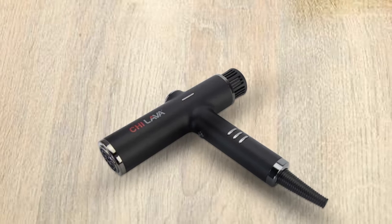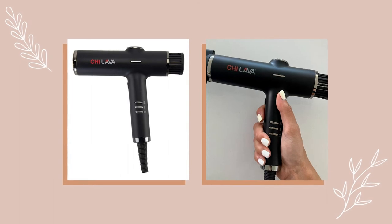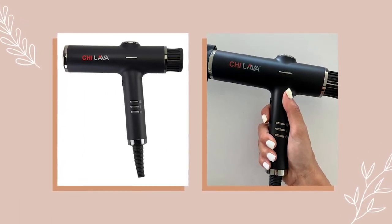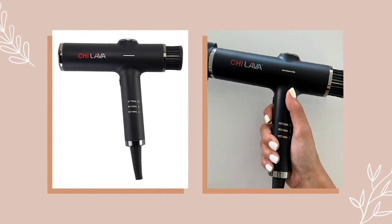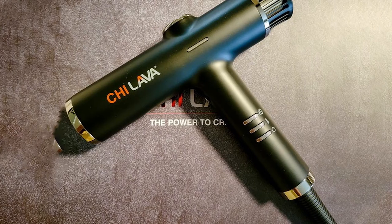All of the attachments are magnetic, which makes it delightfully easy to pop on and off — no cumbersome twisting, turning, or clicking required. The precision concentrator was my favorite when it came time to blowing my hair straight. I was able to get a very smooth, silky end result, and I also didn't experience any frizz.